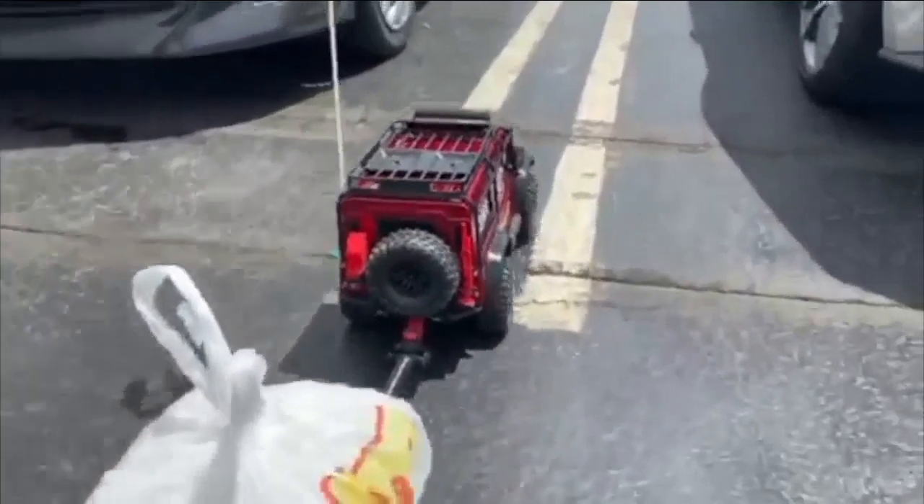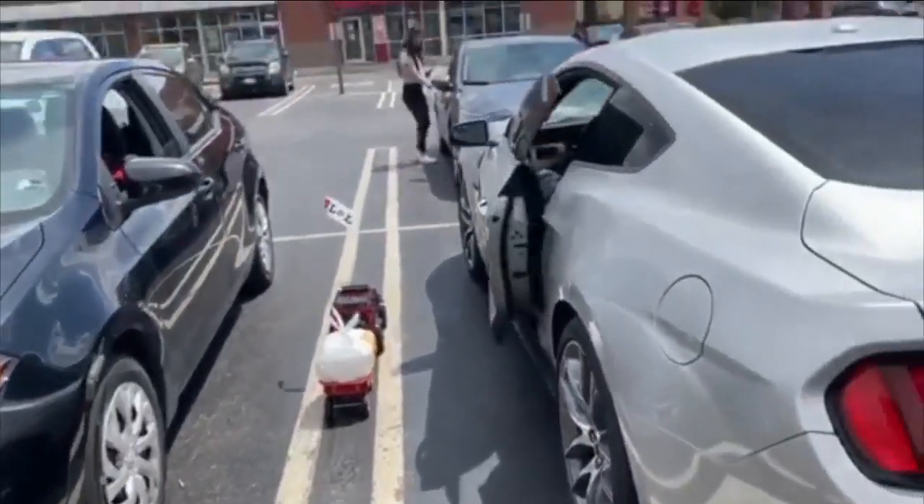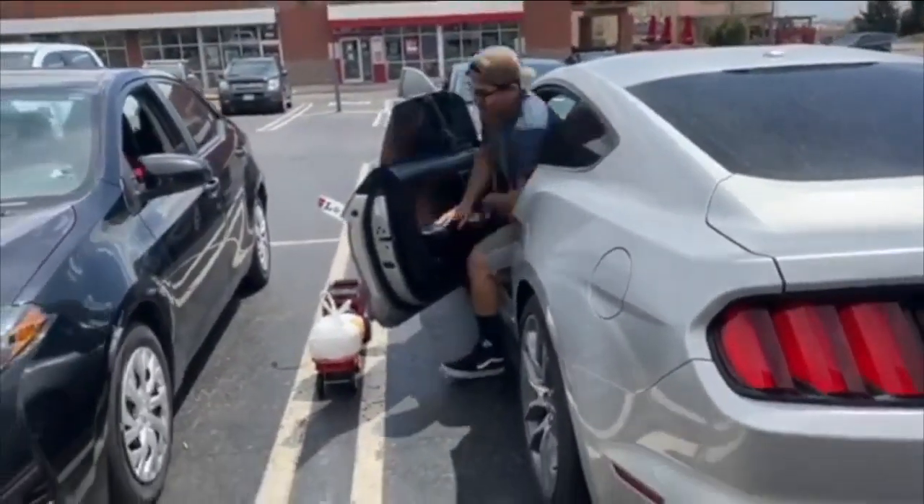One of the co-owners of L&L Hawaiian Barbecue said he always wanted to try out the truck inside the dining room, but he never got to it. So now he's using it for curbside deliveries.